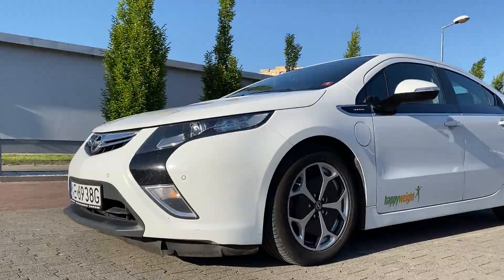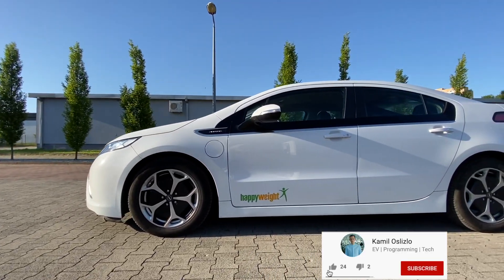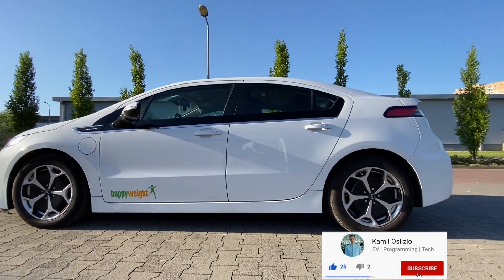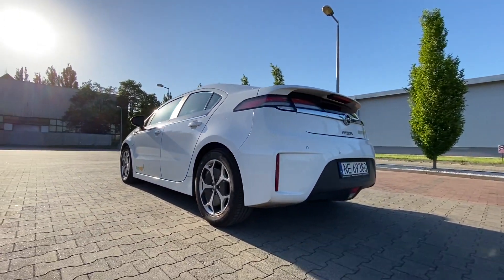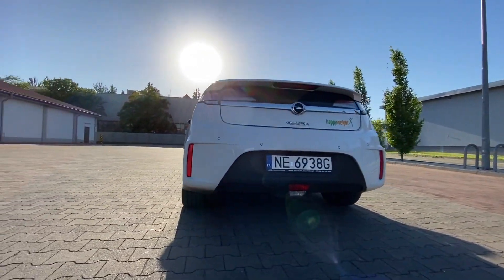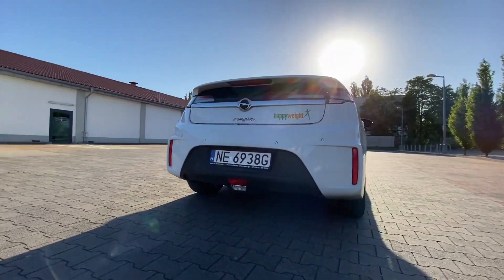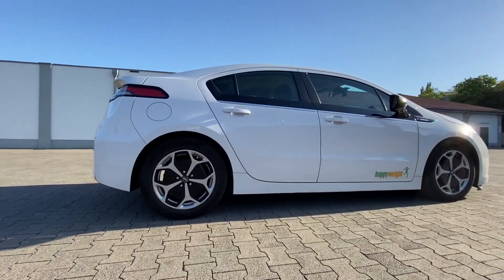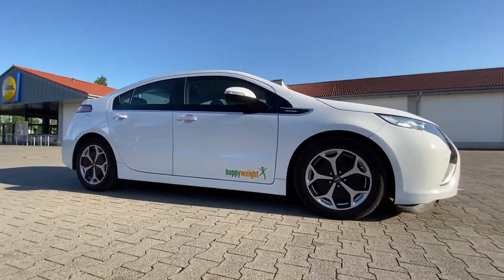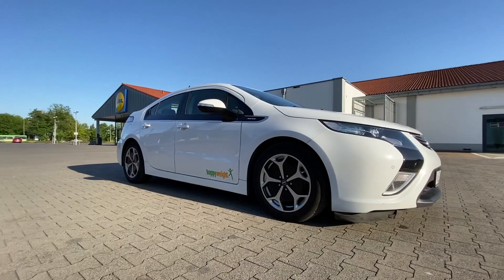If you liked this video and haven't done it already, please remember to smash the like button and subscribe to the channel. It makes me so much more motivated to do videos like this. If you have any questions or would like to see another video about Opel Ampera, please leave your suggestions in the comment section below. Thanks for watching and see you soon.